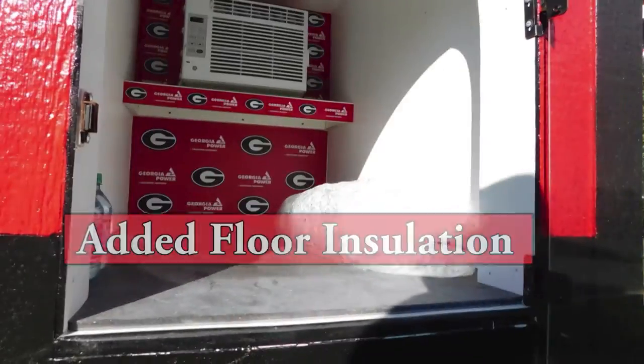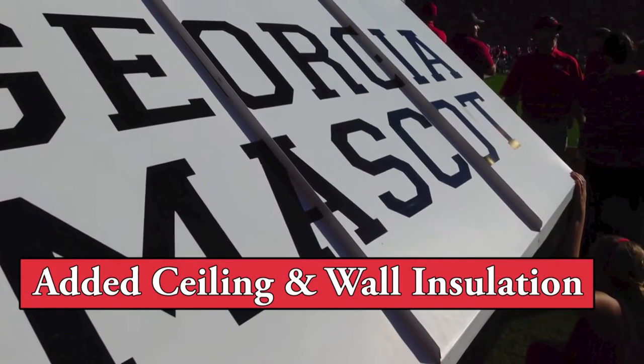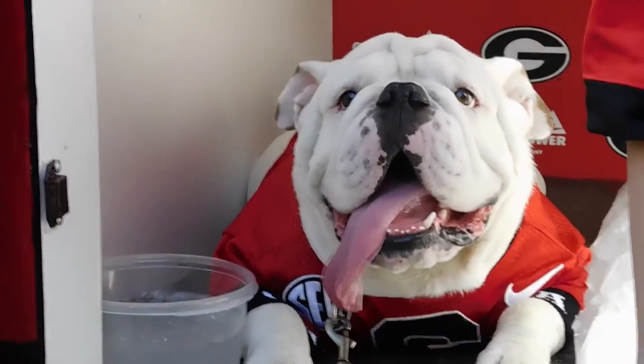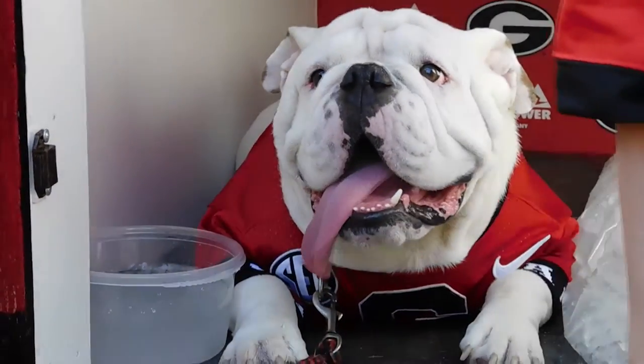Georgia Power added insulation under the new flooring material and rebuilt the ceiling and interior walls using high quality, energy efficient materials and spray foam insulation. For UGA, now being in the doghouse isn't so bad after all. It's actually cool.